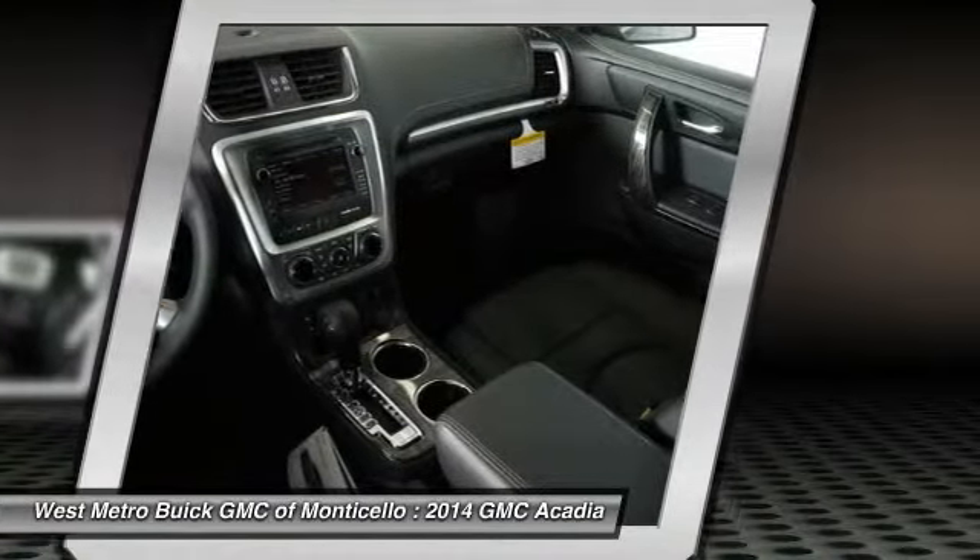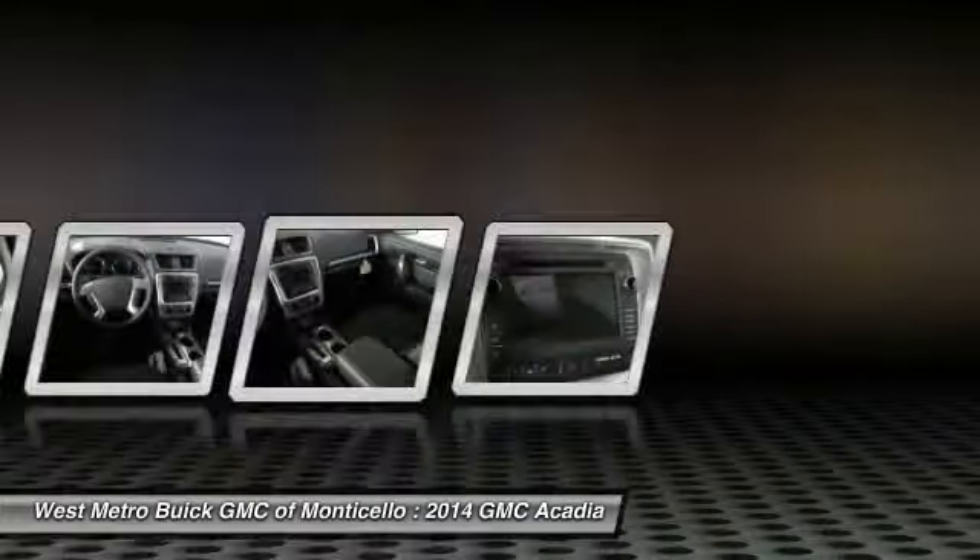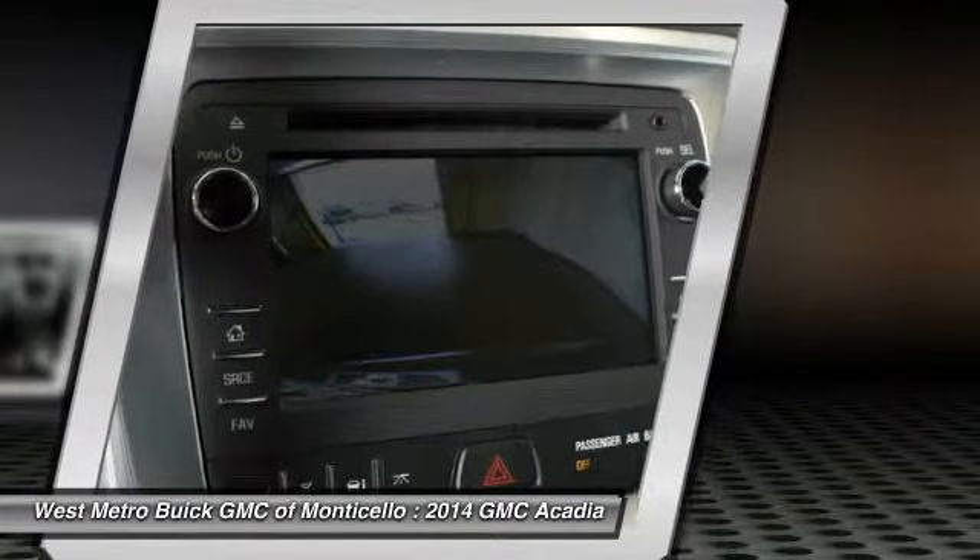Front air conditioning, power steering, aluminum wheels, cruise control. Drive away with a great deal on this vehicle. Call or stop in today.